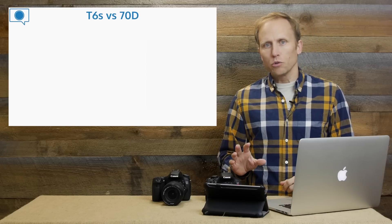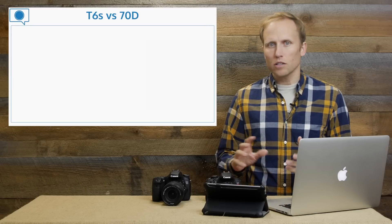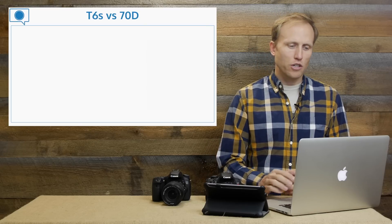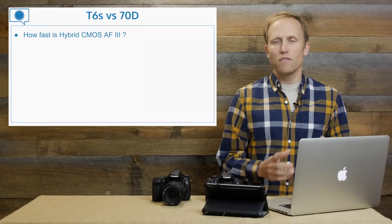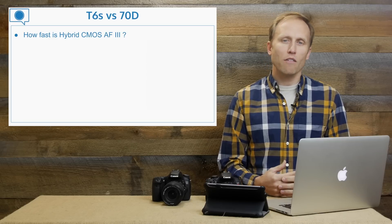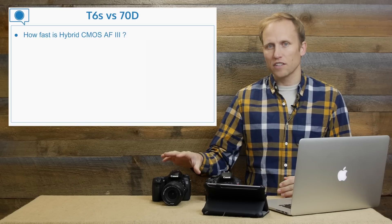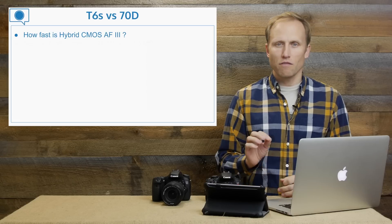When people look at the T6s, it looks an awful lot like the 70D — so which camera should you buy? First, we need to know how fast that Hybrid CMOS AF3 system really is and how it compares to the dual pixel AF of the 70D, which is very fast, very smooth, and very capable.